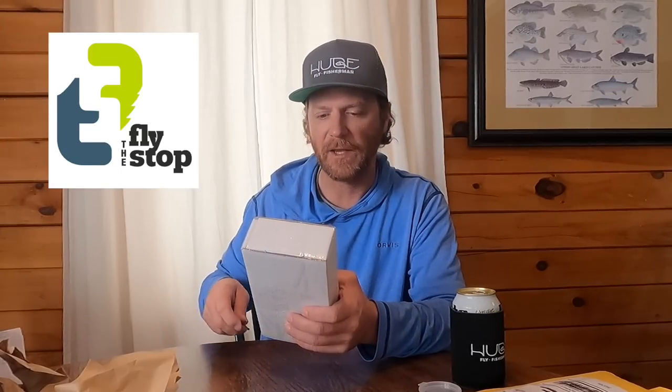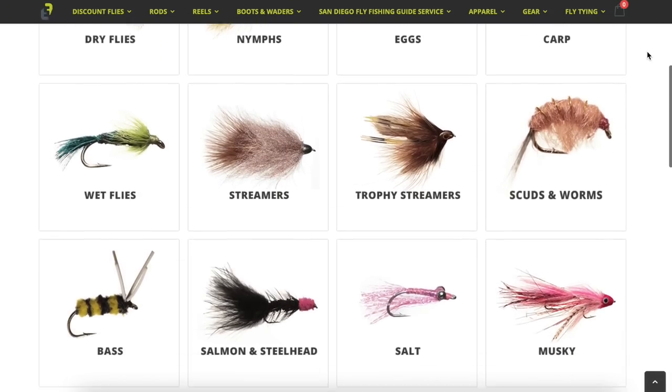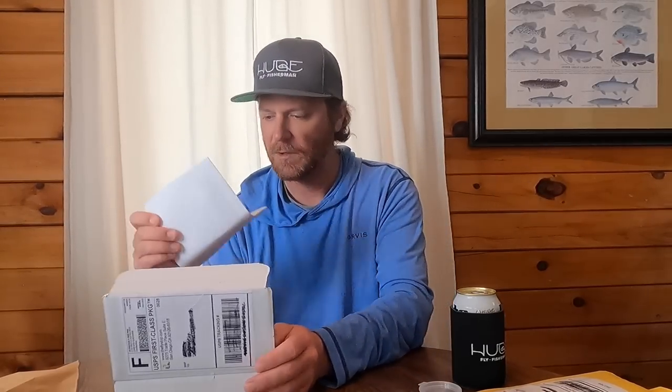Next is the Fly Stop in San Diego — that's where the box is from anyway. They also have a nice website, just more modern and contemporary than the first two. In the box we've got a business card — don't need that, that's useless — and a receipt for my records. These flies were $18.21, so second highest.